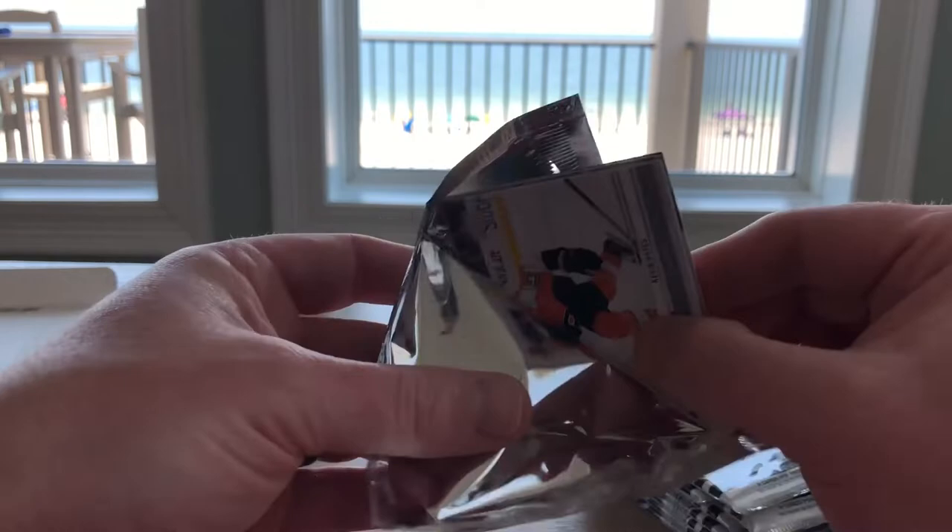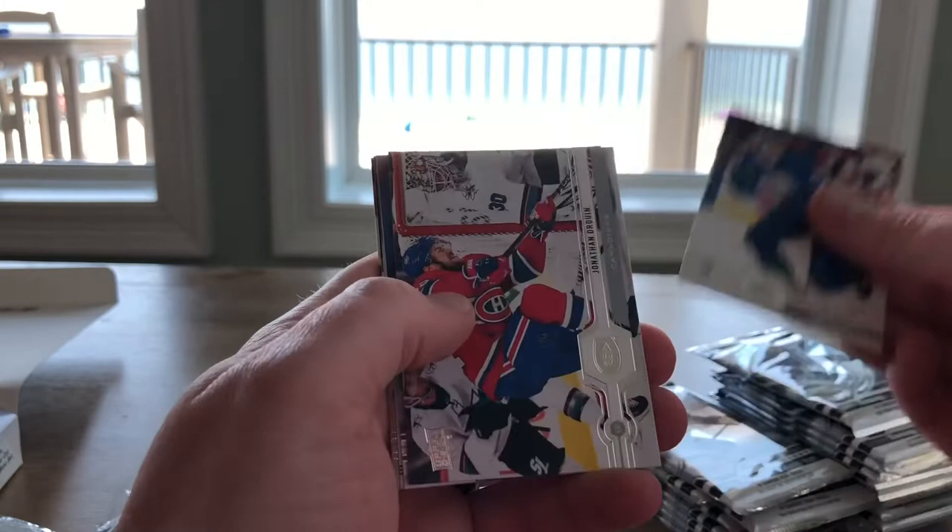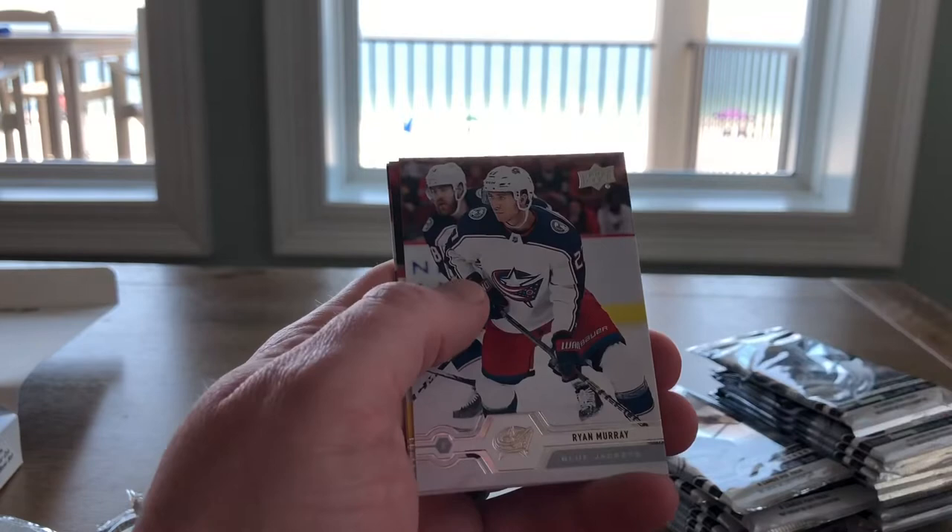Kevin Haynes, Tyler Meyers, Jonathan Drouin, Alex Touk, regular Jacob Truba O-Pee-Chee, Ryan Murray, and a couple more.